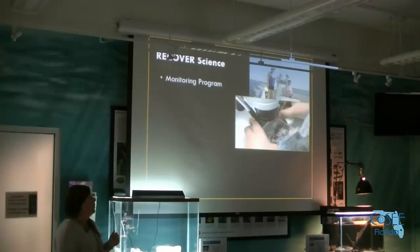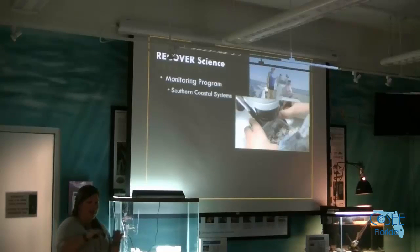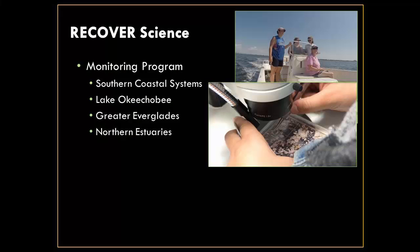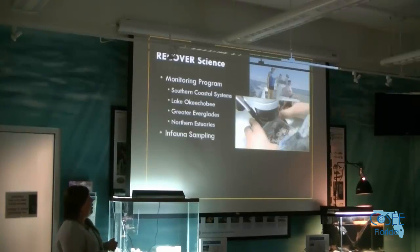The RECOVER science program has several groups: the southern coastal systems covering Florida Bay and fringing coastal systems, the lake proper, the greater Everglades center area, and then the northern estuaries — which is what I work with — both the St. Lucie estuary and the Caloosahatchee estuary. In those estuary programs we have oyster monitoring, seagrass monitoring, marine mammal monitoring, and then we have infauna sampling, which is what we do — and it's definitely the least glamorous.